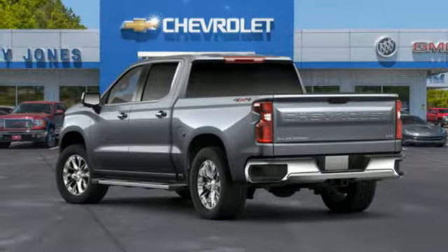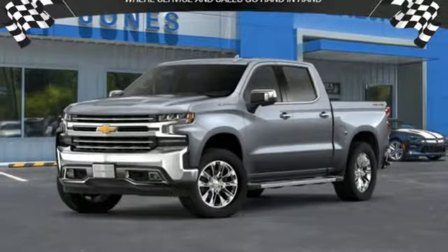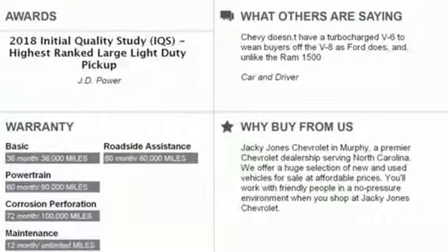Dual-zone climate control, automatic transmission, trailer brake controller, electronic shift on the fly, and V8 engine. Experience it for yourself today.